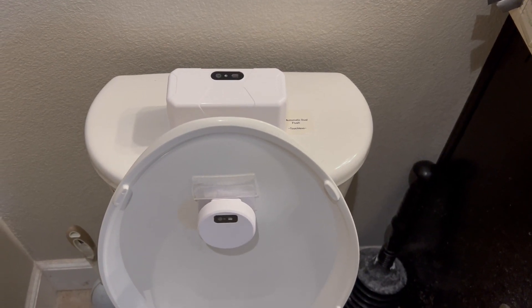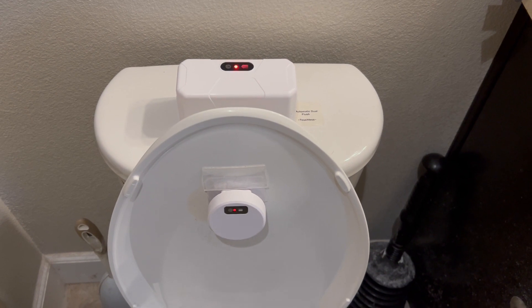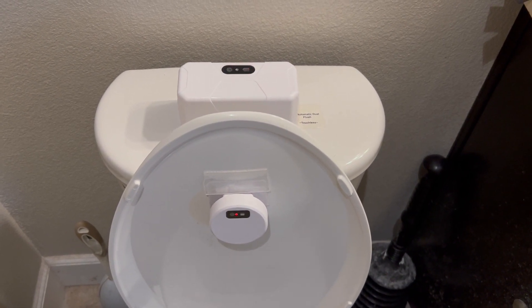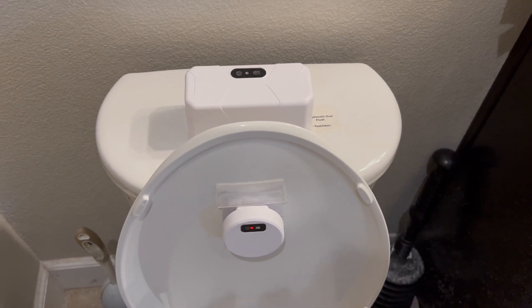In a previous video, linked below, I showed you this automatic toilet flusher. You can see now it's detected me, and when I step away it's going to auto flush.